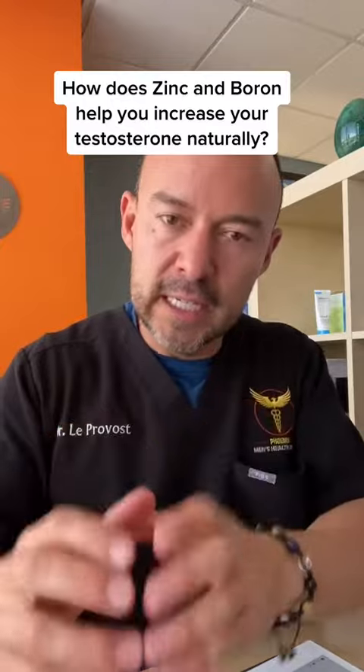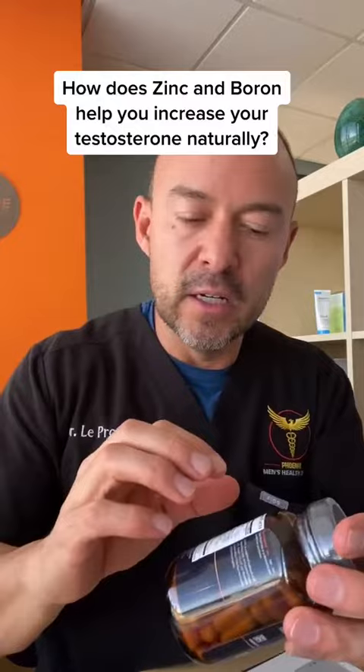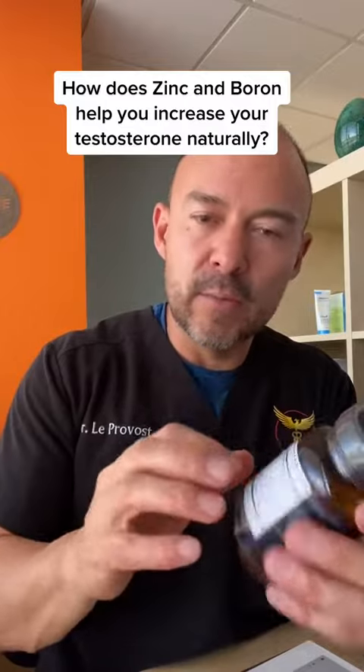Zinc is going to help you with your natural testosterone production, bring up all those testosterone numbers. The tribulus that's in here is also going to help produce your testosterone naturally. And then you've got the boron in there.